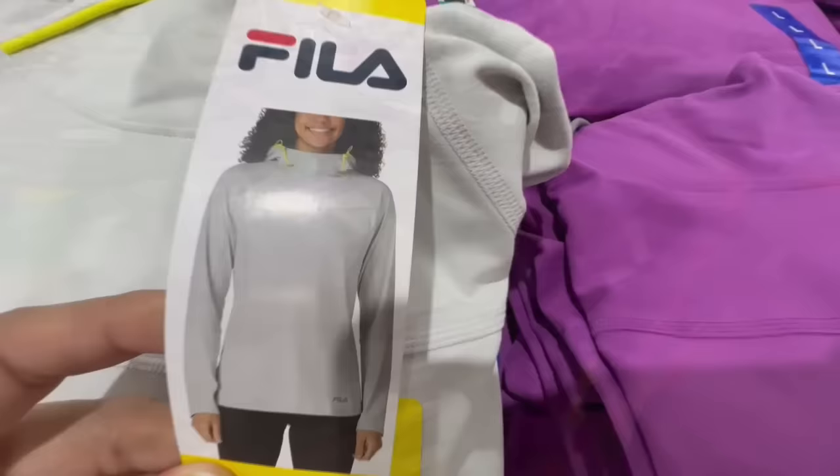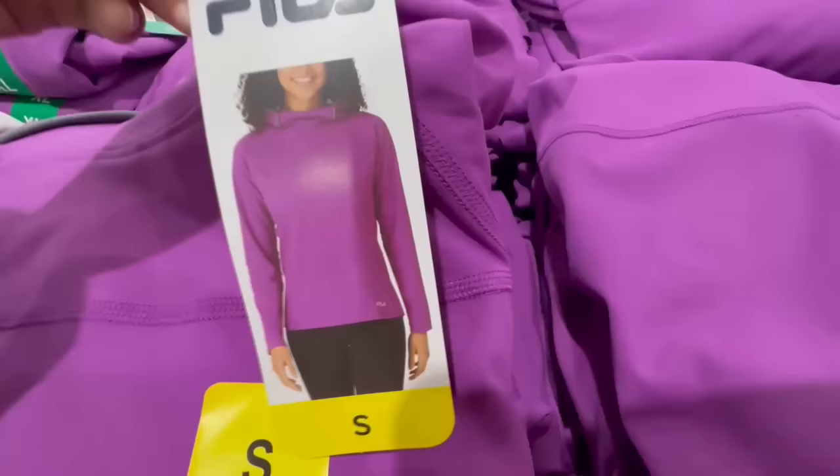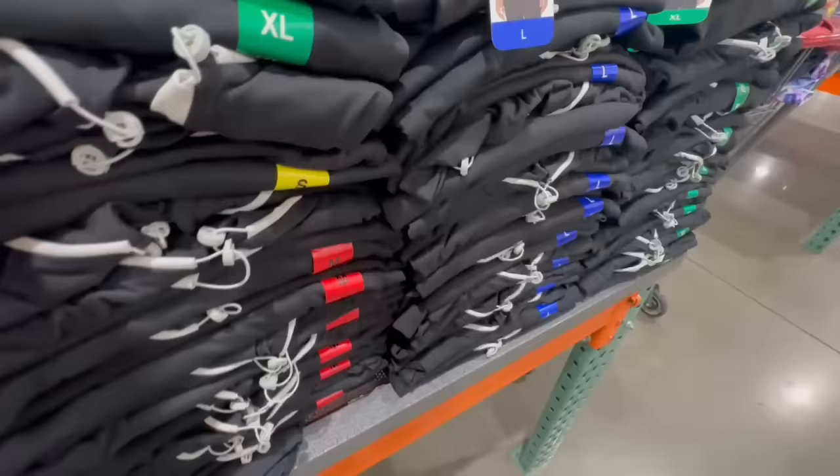Let's start today's video with this Fila training hoodie. These are super cute — I love all the colors. This one's a very light gray and they also have a purple one with a hint of gray at the top. These don't have pockets or thumb holes. They're on the thinner side, serving more like a windbreaker. The biggest size spotted was extra large, in three colors, priced at $17.